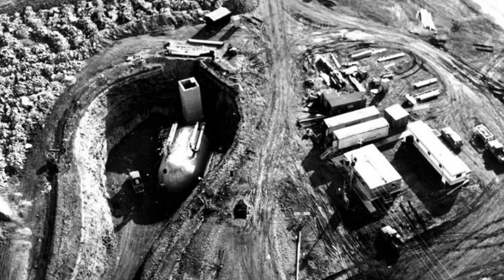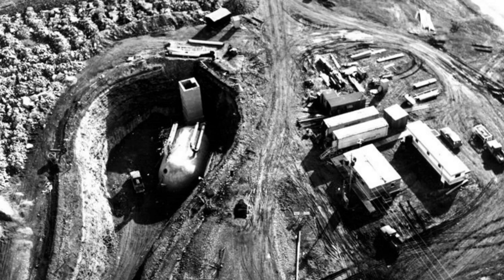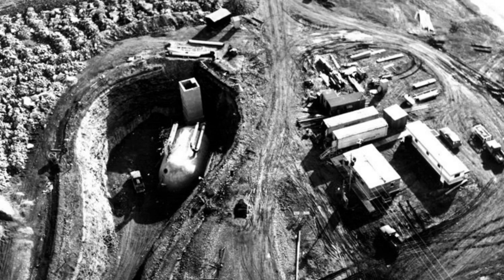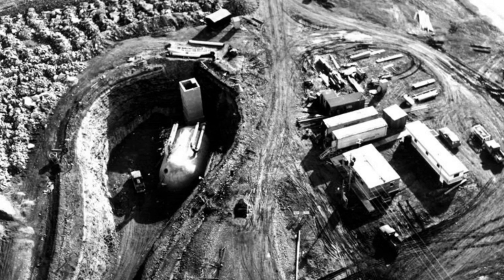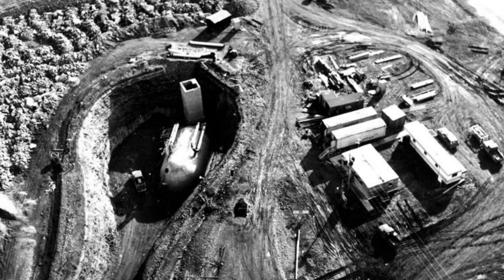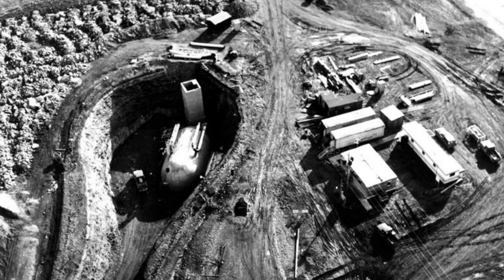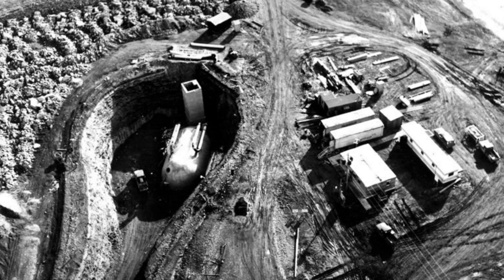Special Containment Procedures. SCP-579 is currently in Site 62C, a compound located approximately 80 kilometers from Site Redacted, the main site. Knowledge of the existence of this site has been deemed unnecessary for all non-essential personnel who are not involved in SCP-579's containment.